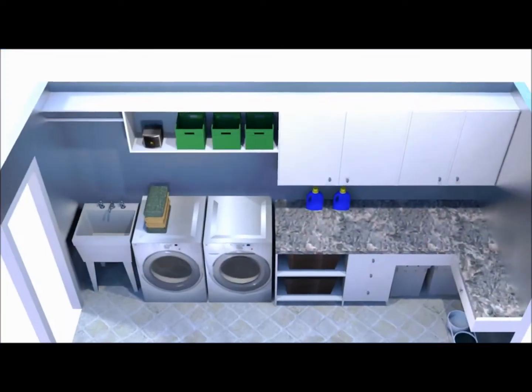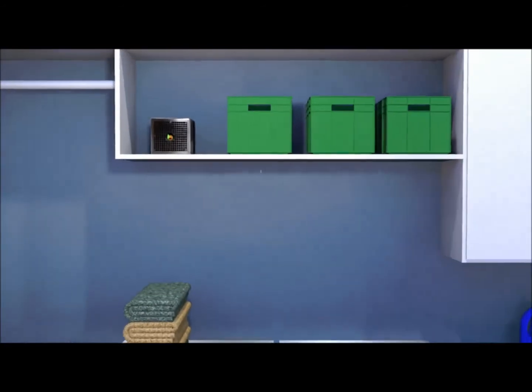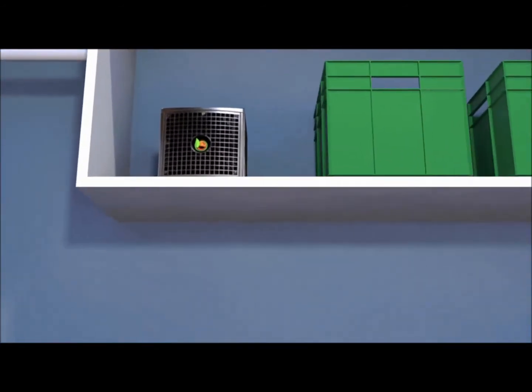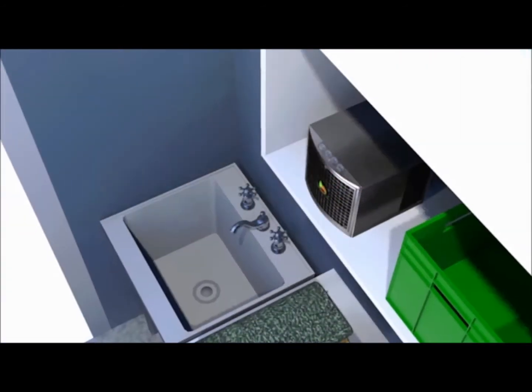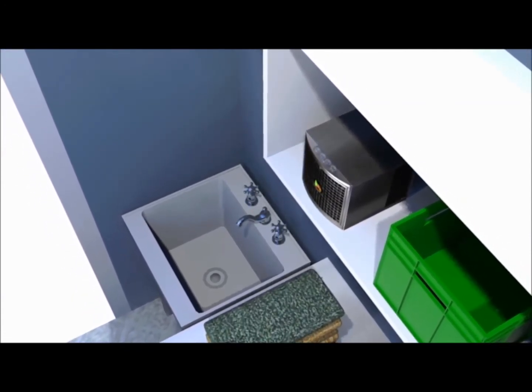Do you have a laundry room that smells musty or is plagued with odors from the off-gassing of the cleaning products you store there? Keep your laundry room fresh and clean with the Pure Synergy, silently removing and oxidizing the VOCs, bacteria, fungus and odors associated with them.